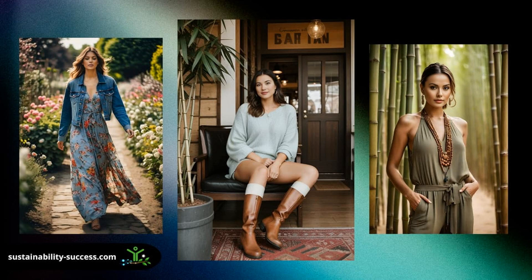Spring whispers its arrival, transforming the gray into a riot of colors. Yet finding that perfect blend of style and sustainability can feel like searching for a four-leaf clover. Fear not, fashion-forward eco-warriors, your green style guide is here.